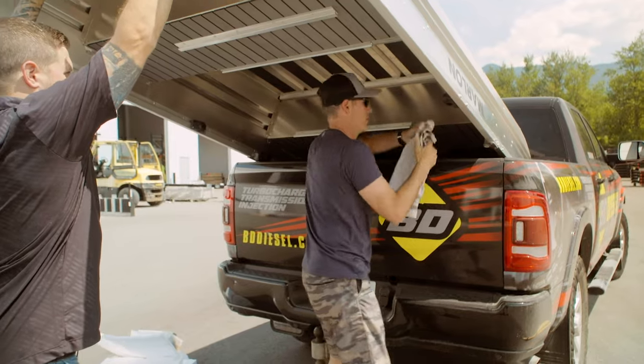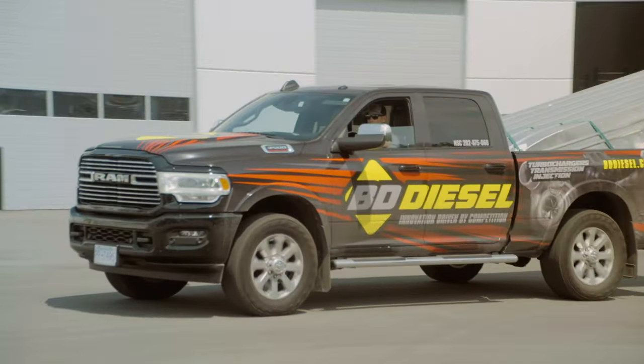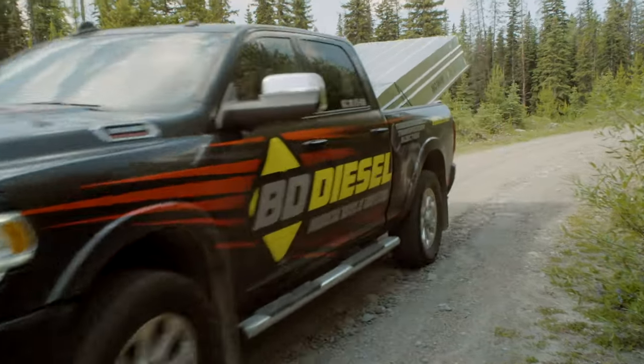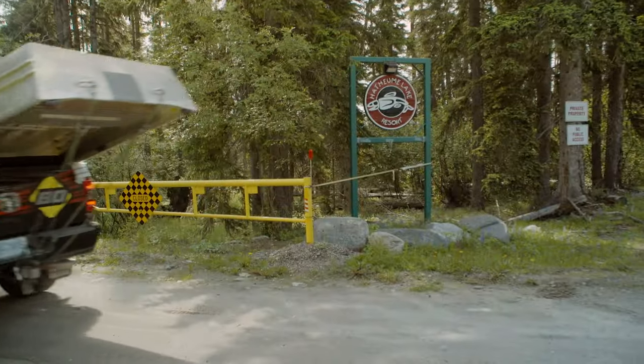The new Marlin John boat looks absolutely fantastic, outfitted with all the new Scotty product. Once we got the boat loaded into the truck, we made the journey up to the lake where we met up with Savas and Glenn and had a pregame talk about what our strategy was going to be for the next couple of days.